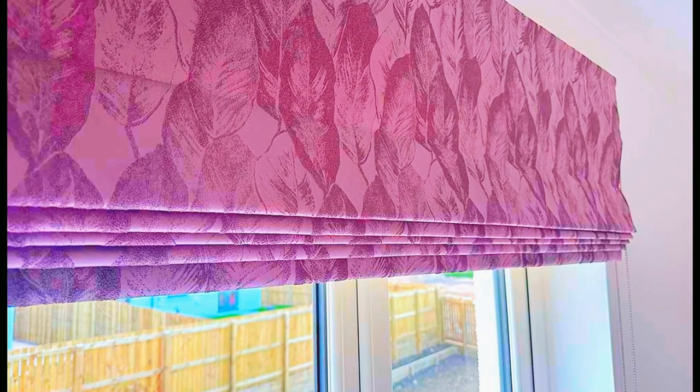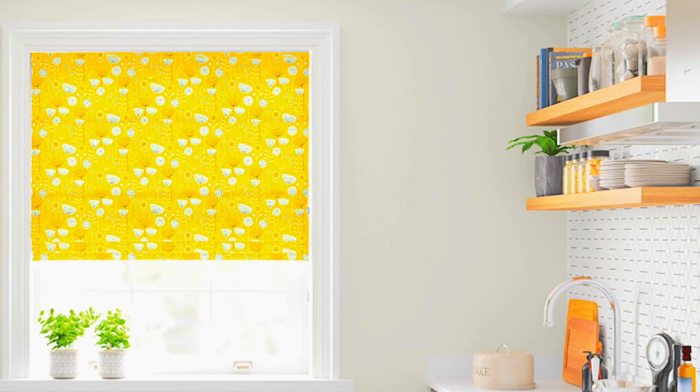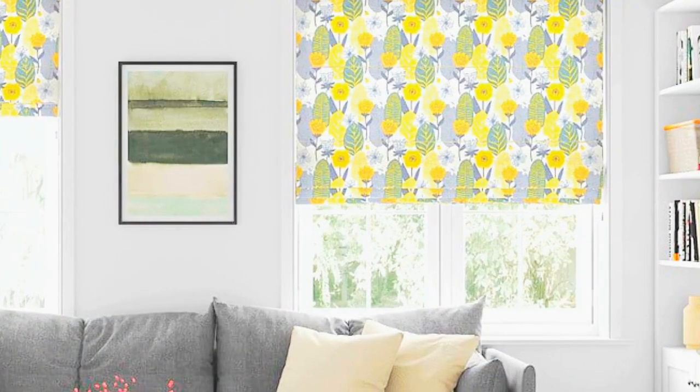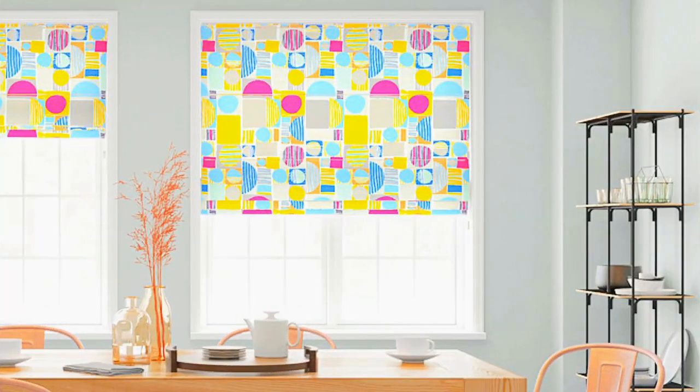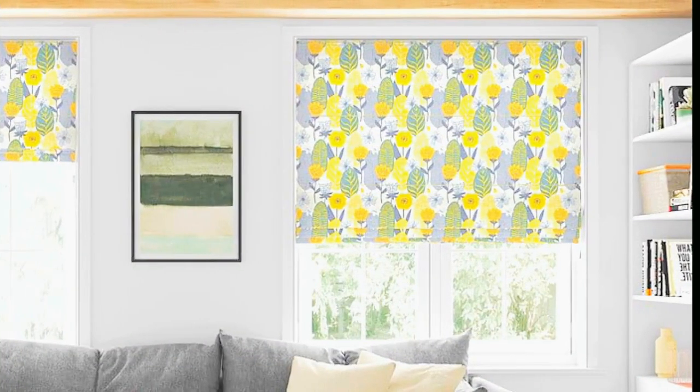The timeless design of Roman blinds makes them suitable for both traditional and modern decor, seamlessly blending with various interior motifs. Additionally, these blinds are available in a plethora of colors and patterns, allowing homeowners to express their personal style and enhance the overall aesthetic of their living spaces.